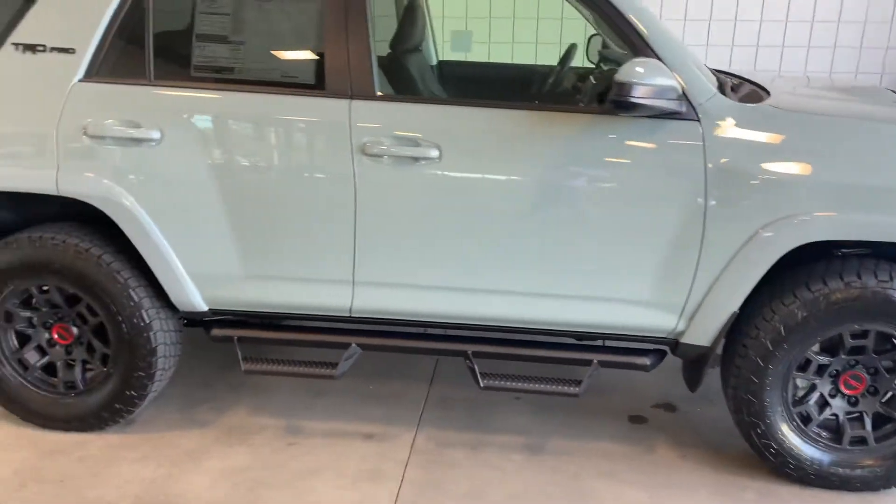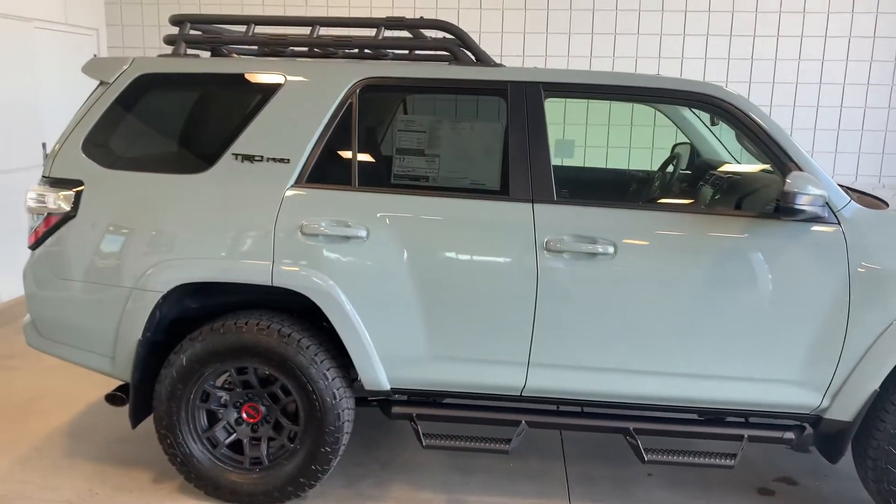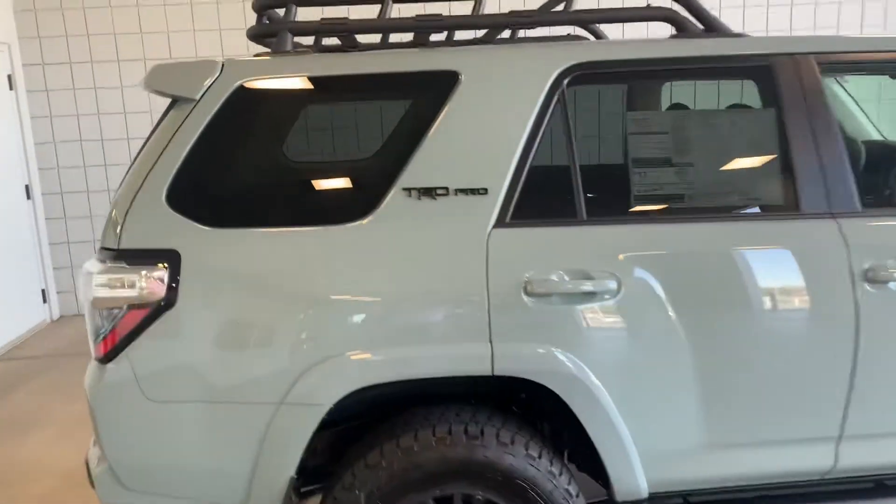TRD wheels, all terrains — got those ATs. Predator tube steps, black accents, black decals. This thing is loaded to the gills.